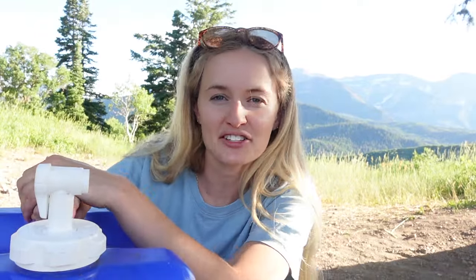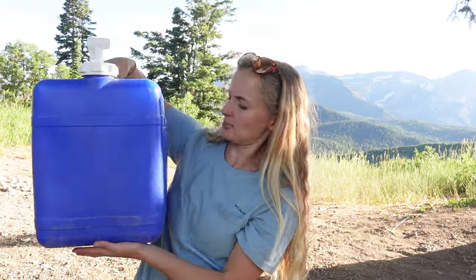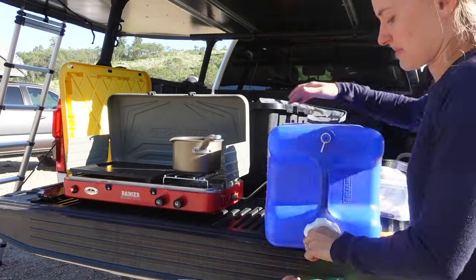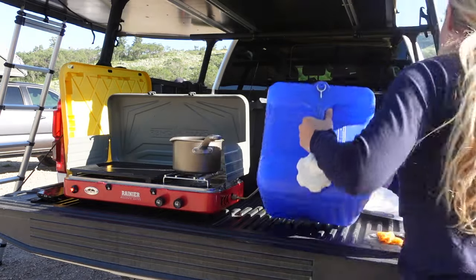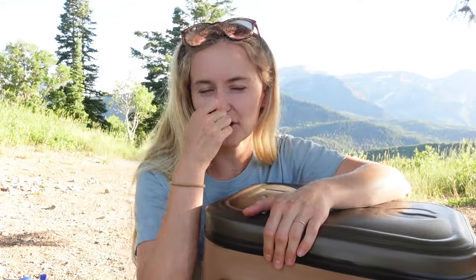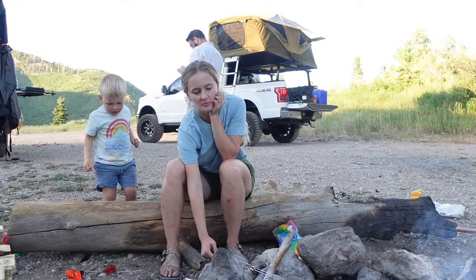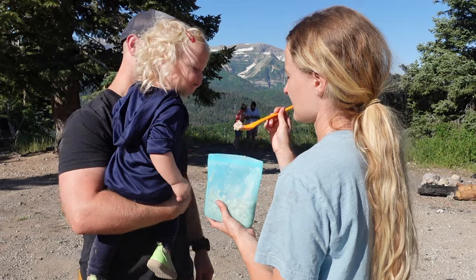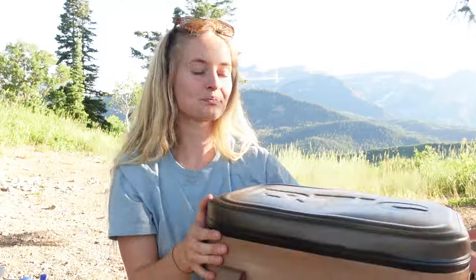For water, we always bring a few Nalgenes full, and then this is our water jug — pretty sure you can get this at REI or Walmart. It's around seven gallons or 22 liters. Great to have on hand so we can wash our hands, drink out of it, whatever you need water for. And then our cooler — this is our Arctic soft cooler. We usually bring this on just overnighters; if we're going on a longer trip, we'll bring our hard cooler. Tonight we're doing hot dogs for dinner, so we have hot dogs, ketchup, and mustard in here, plus some kids' snacks like apples. We're doing oatmeal for breakfast, which didn't need to be refrigerated.